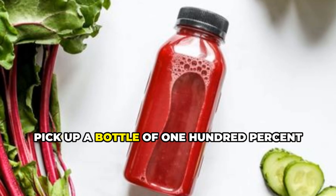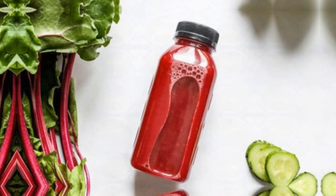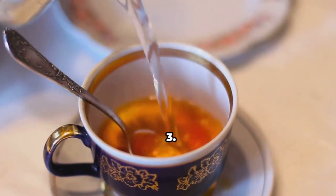Studies have shown that regular consumption of pomegranate juice can improve blood flow, lower blood pressure, and reduce plaque buildup in arteries. Pick up a bottle of 100% pomegranate juice and make sure it's unsweetened to avoid added sugars.